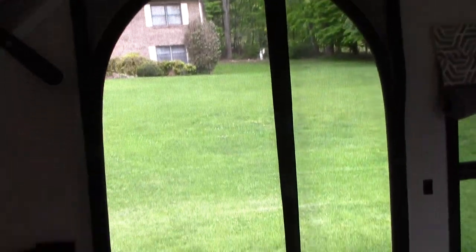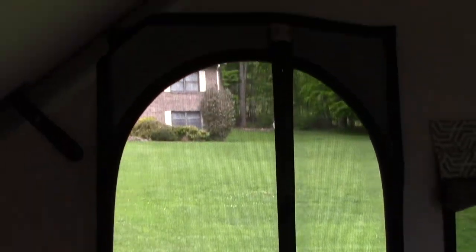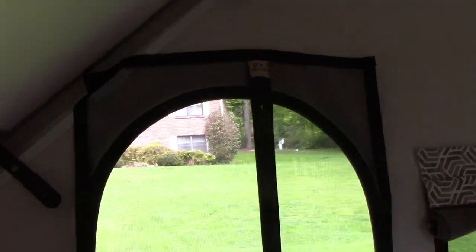The door seems like a good place to start. One of the challenges of a folding camper is getting a screen door in it. So I bought this magnetic screen door on Amazon for $20 delivered. My wife shortened one half of it a little bit so it would fit the width of this door.